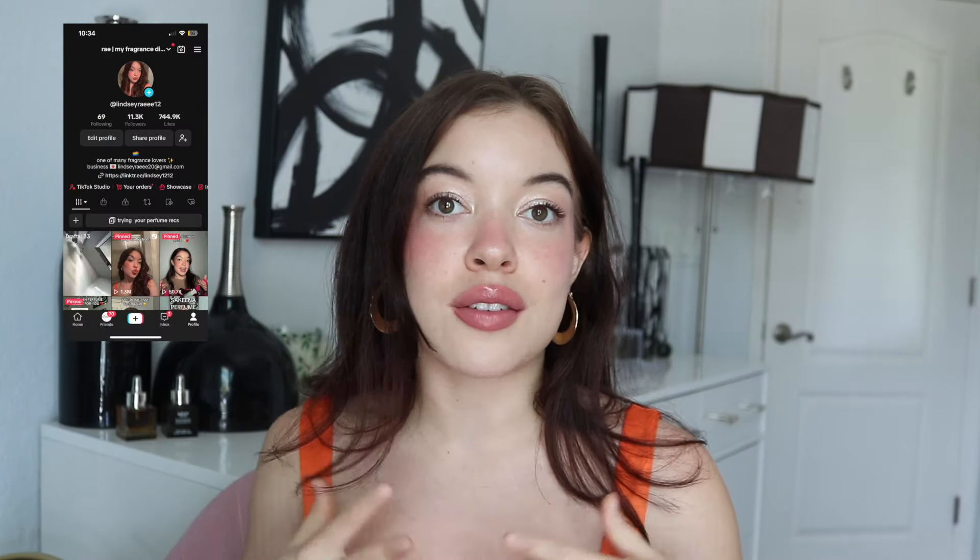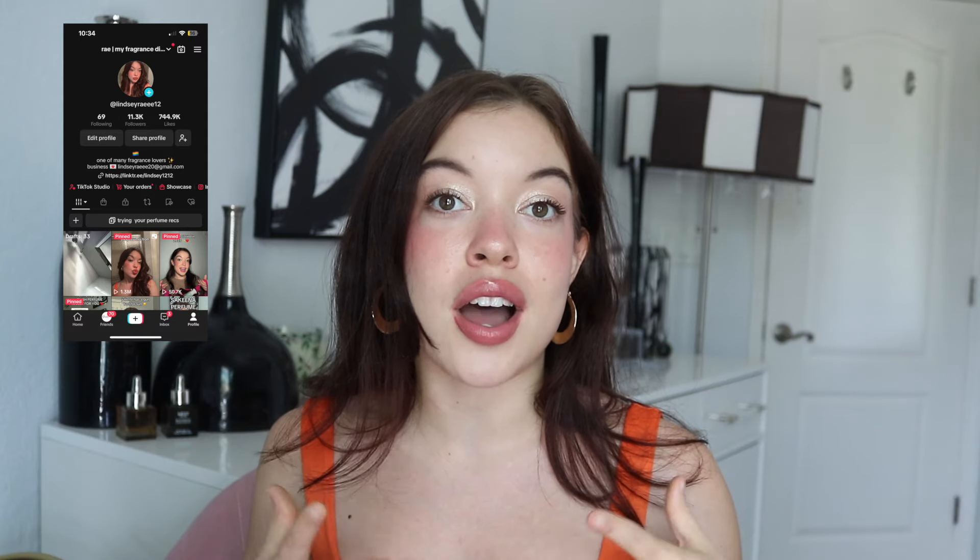Hey besties! Welcome or welcome back to my channel. My name is Lindsay and on this channel we cover all things beauty and a whole lot of fragrance content. Today I am sharing the 15 perfumes I'm so excited to wear in summer of 2024. I'll link everything down below. I tried really hard not to be super repetitive and share the fragrances from last year's video, but I will put that in the description box below.